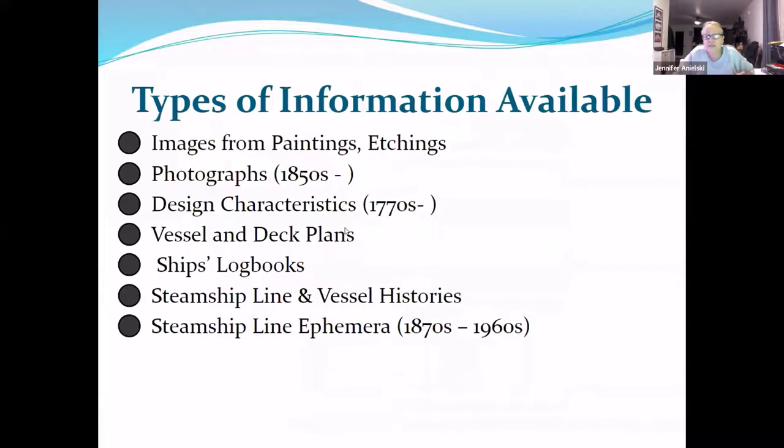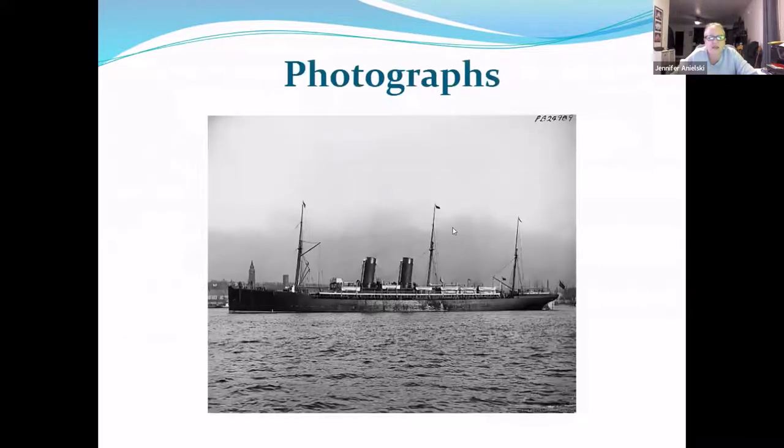Here are the types of information we can provide: images, photographs, and if you're interested in design characteristics, plans. We also have log books — if it's a merchant vessel we don't have many, but we have some. If your relatives came over during the golden age, we have quite a bit regarding steamship lines and the vessels themselves. Here is a photo of the Etruria, an 1884 vessel, which according to the Morton Allen Directory of European and Passenger Steamship Arrivals traveled from Liverpool to New York in 1894.